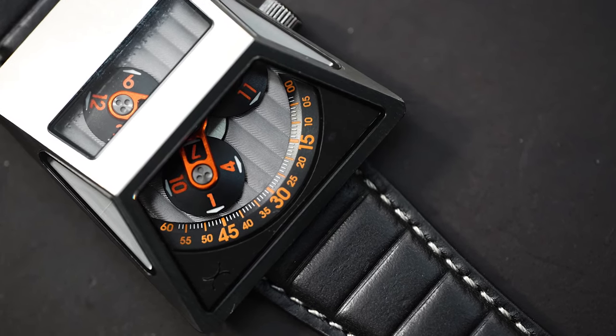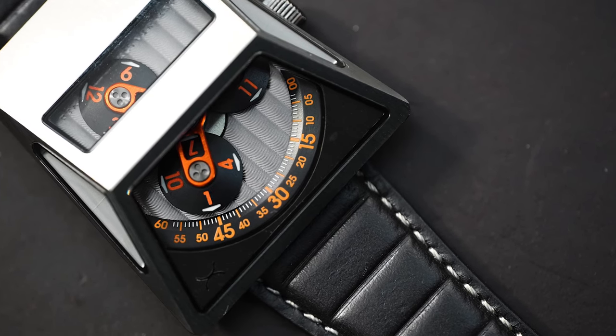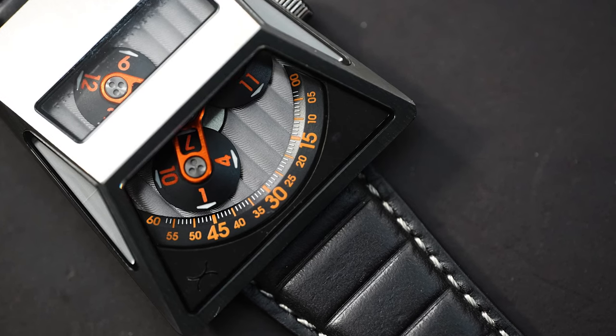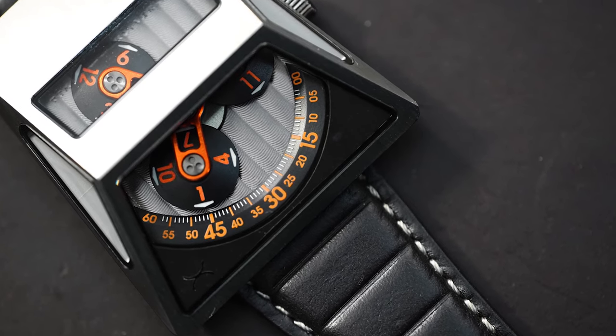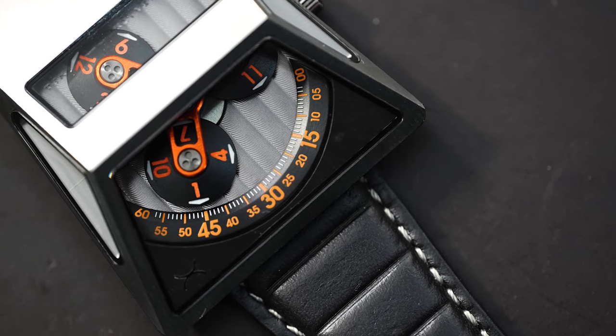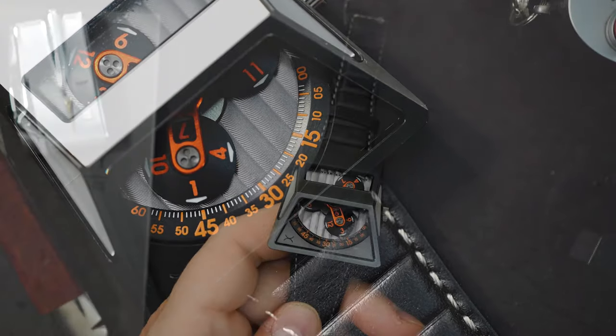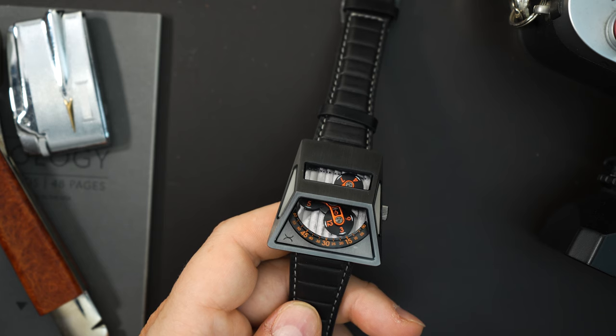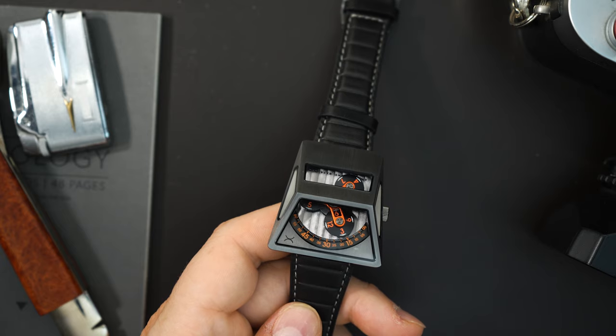If you pre-order now, they're giving you around $450 off, bringing it to approximately $1,050. It gets 50 meters of water resistance and is a limited edition of 110 pieces per colorway. They're making a bunch of different colors, and I believe each colorway is limited to 110 pieces.